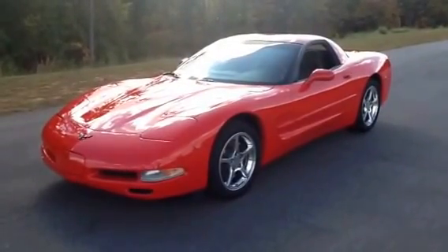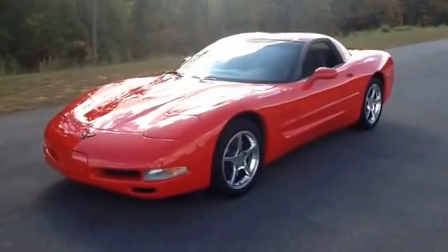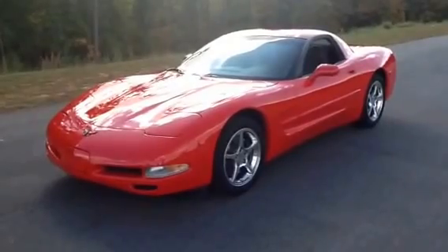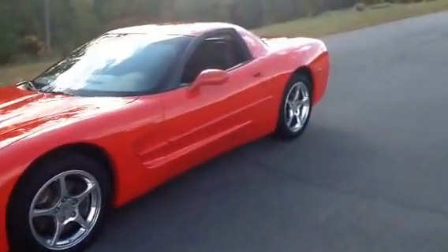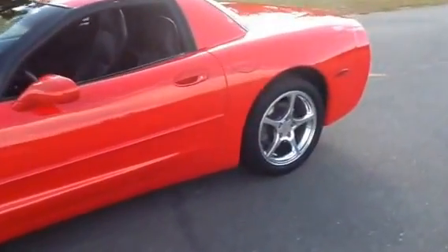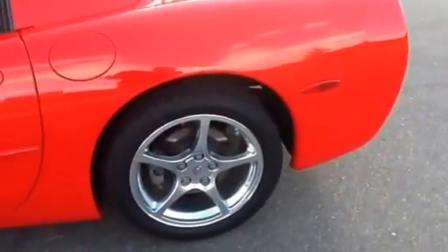This is a 2000 Corvette fixed roof coupe 6-speed that has under 5,000 miles on it from brand new. This car is absolutely spotless and new in every way. We're going to do a video walk around — we'll get inside and under the hood and trunk and try to show you that this car is just absolutely looking as new as the day it rolled off the showroom floor.